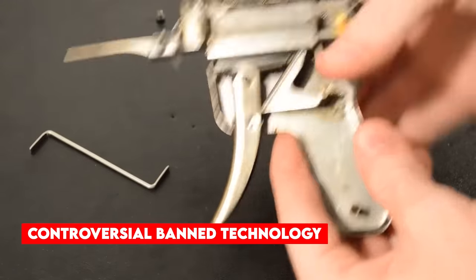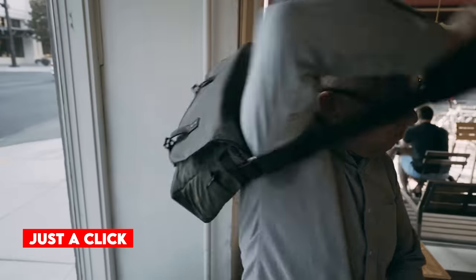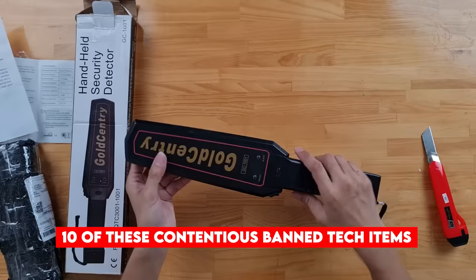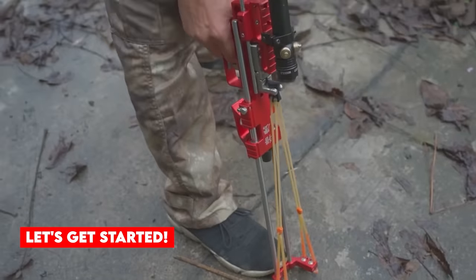When it comes to controversial banned technology, Amazon stands out as one of the leading platforms where these forbidden gadgets are readily accessible with just a click. From lockpicking devices to fingerprint-enabled USB flash drives, we will delve into 10 of these contentious banned tech items and explore the top products that are still available for purchase. With that said, let's get started.